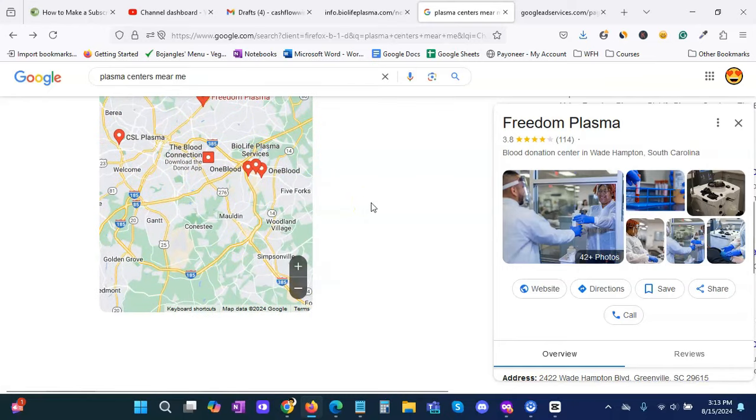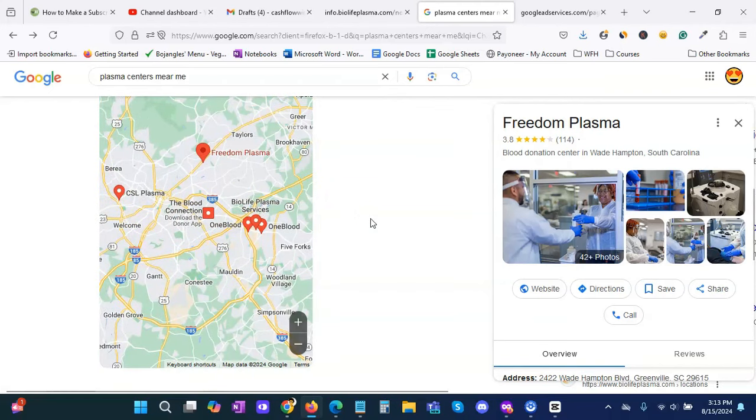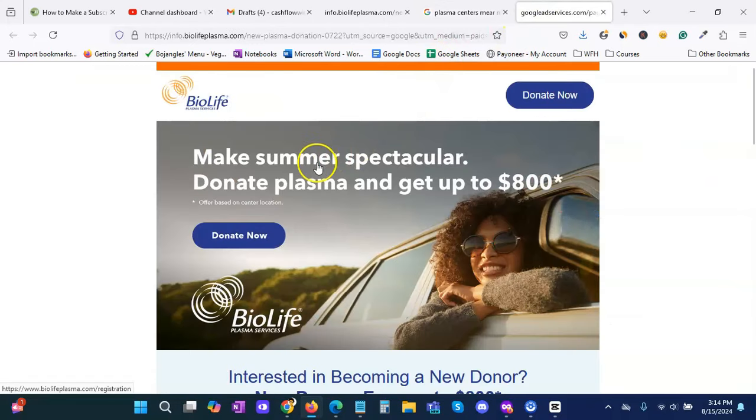The next step is to visit the sites of all three to five plasma centers. Once you visit the site, you need to see if they have any offers currently available. We see a site right here — because it is around summer — you can donate plasma and get up to $800 with this specific BioLife center. They have an asterisk, meaning the offer is based on their general location, which is why it's very important to call them or walk in to make sure that offer is available to you.